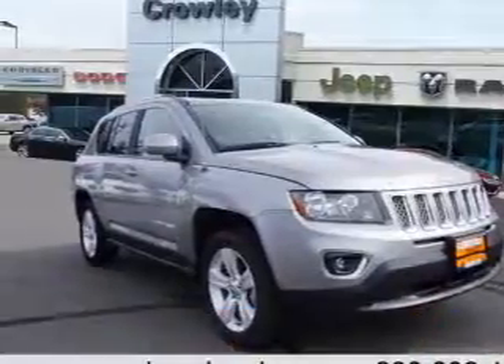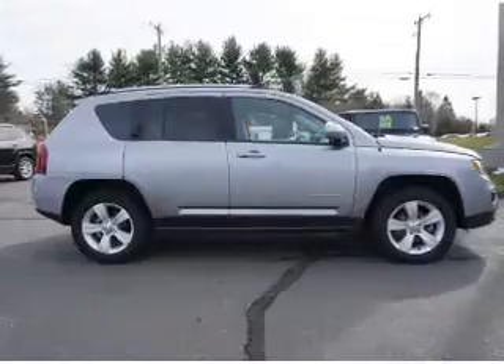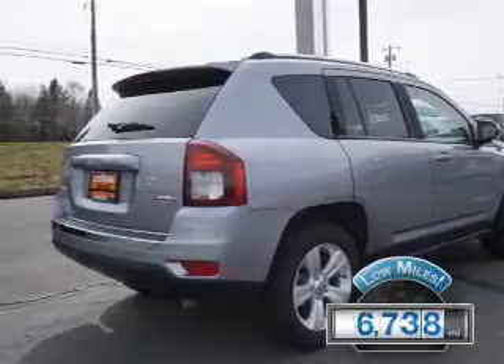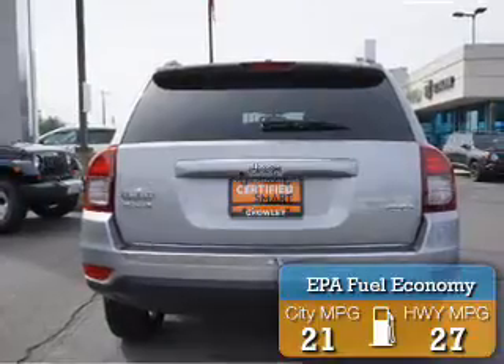And Jeep Compass. It's powered by 4-wheel drive, a 2.4-liter, 4-cylinder engine, and a 6-speed automatic transmission. With fewer than 7,000 miles, this vehicle is like new. Great fuel efficiency saves you money by requiring fewer trips to the gas station.